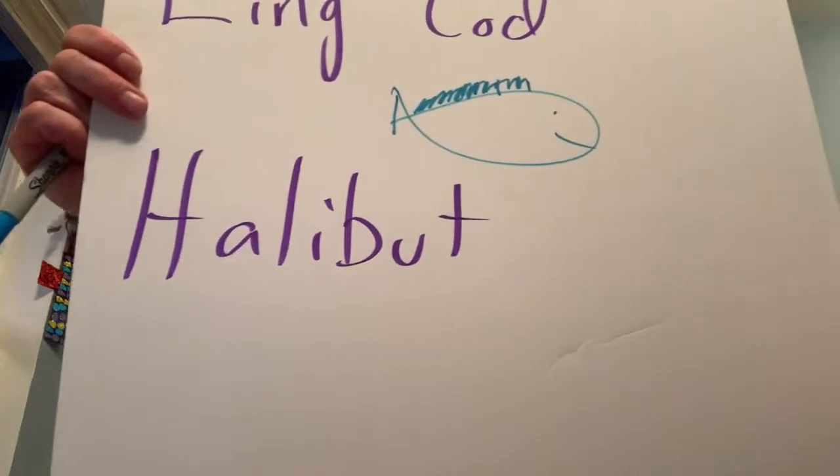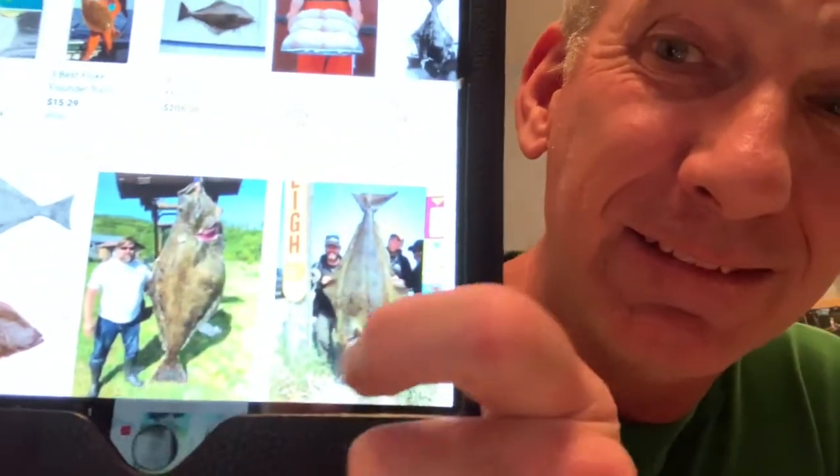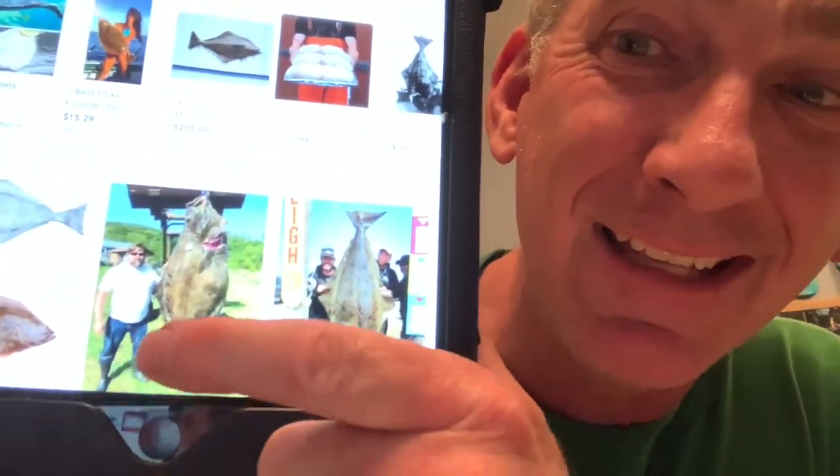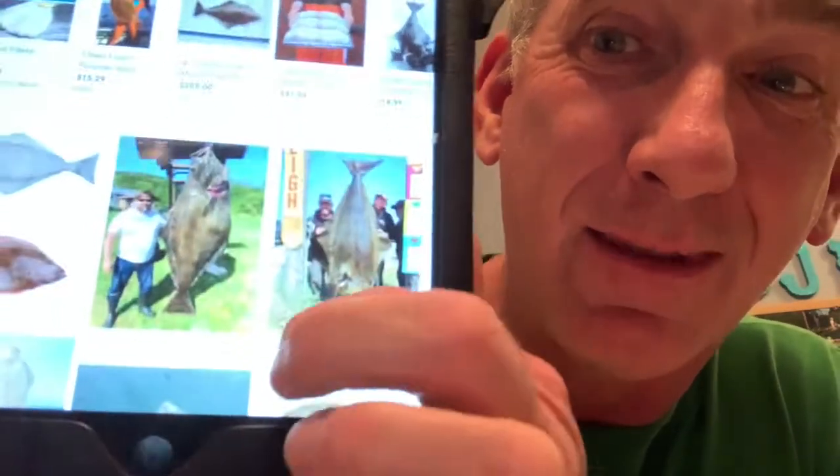Halibut, I'm talking halibut — the flat fish. Look at these halibut. Holy moly, these things are huge. Look at that guy. I don't know how much he weighs, but that halibut right there is much bigger than him.